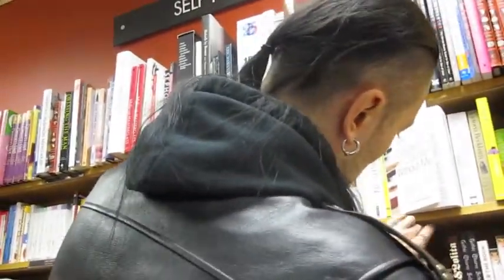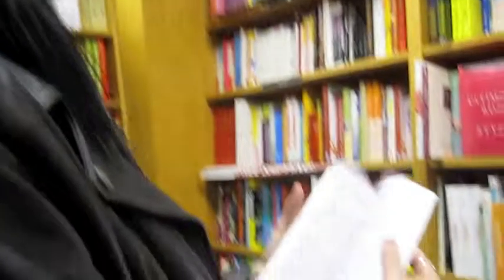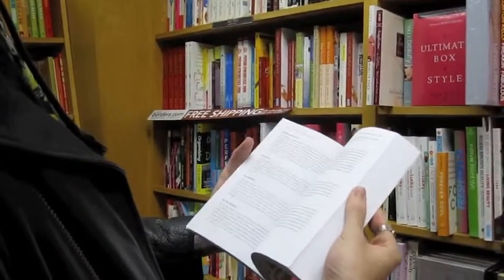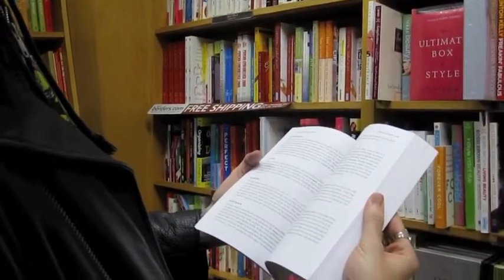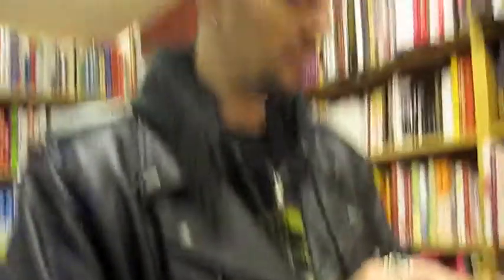Right next to that we have the Tattoo Encyclopedia: A Guide to Choosing Your Tattoo. It's literally an encyclopedia of things that people get tattooed — it reads like 'Blood... blood is life itself.' This should not help you decide what to get tattooed. This thing runs $16.95 — I think it's a horrible idea. Do not pick this up.